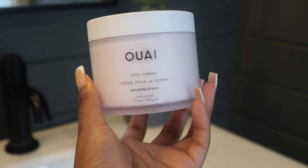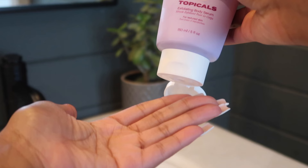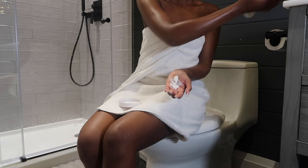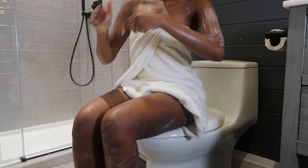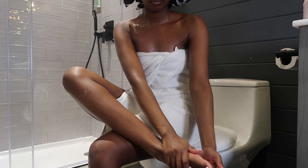The next step is to moisturize. I'm mixing two products together: the Y body cream in Melrose Place and the Topicals Slather body serum. The Y body cream smells divine — it's the perfect fresh and floral scent, floral but not too floral, and the scent lasts all day. The Slather is an exfoliating body serum that helps with really dry skin. I personally deal with KP or strawberry legs, and Slather really helps with that, which is why I mix it in with my regular body lotion.